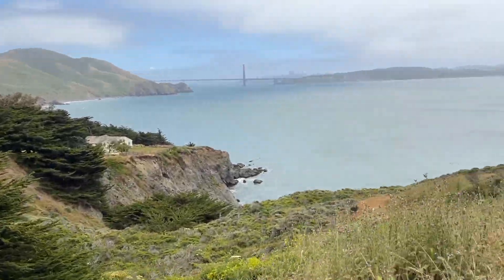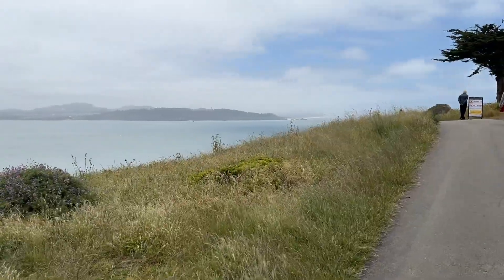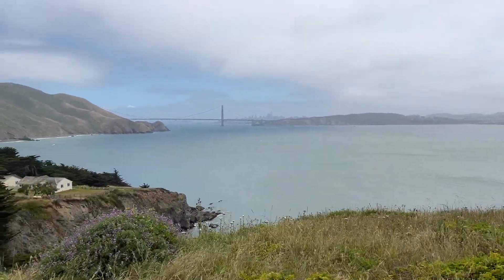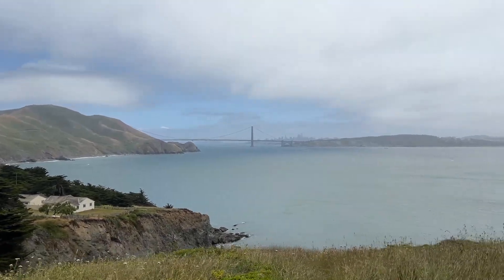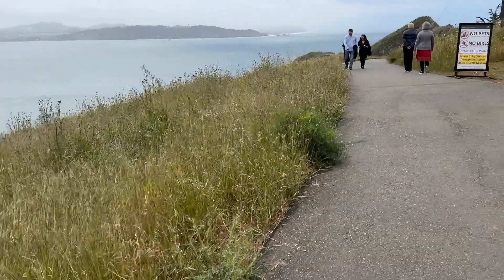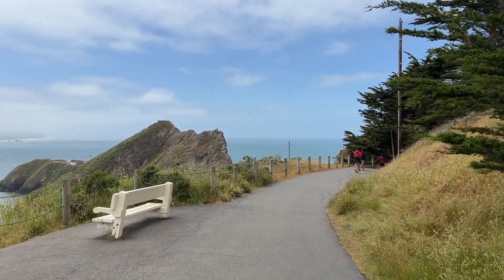There is a short walk from the parking all the way to the lighthouse. The walk is straightforward and you can see the beautiful view of the Golden Gate Bridge, and behind it is San Francisco downtown. Right there is the Pacific Ocean.